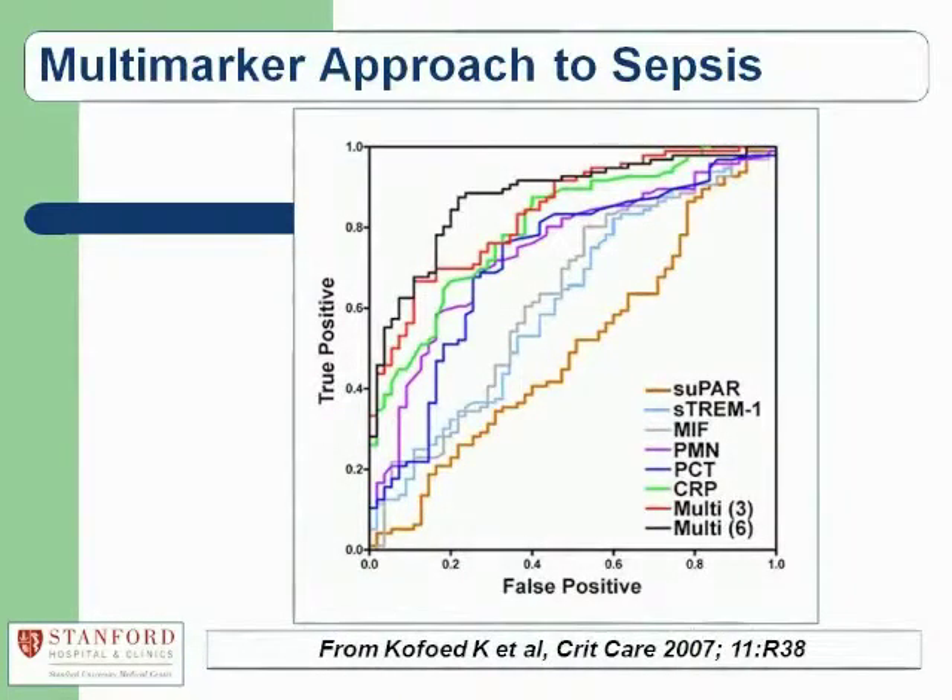This receiver-operator curve is from a study differentiating bacterial from non-bacterial infection, where PCT doesn't do quite as well as CRP. So you have to view these curves critically, considering the prevalence of sepsis and how patients were selected. The key point I want to make — especially after discussing neutrophil and coagulation markers — is that we may want to use a multi-marker approach. This study shows that using three or even six markers was better than any single one. We'll likely still use lactate, but we'll look at whether lactate plus procalcitonin is better than either alone. The future of identifying patients at risk of severe sepsis probably involves a multi-marker approach.